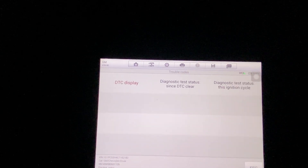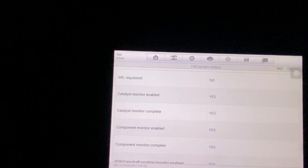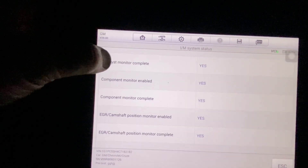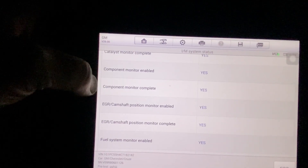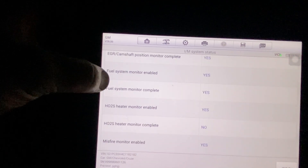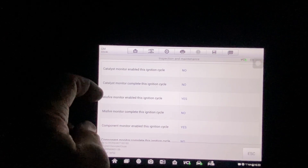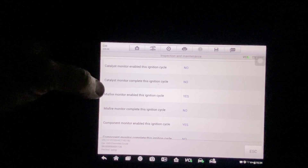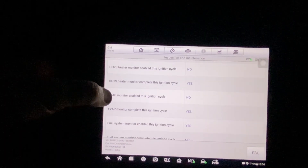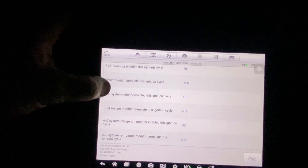Just to show you that I did take it for a nice drive — let's go to IM status and see what we completed. Catalyst: complete. Component monitor: complete. EGR: complete. Camshaft monitor: complete. Fuel system: complete. Catalyst monitor completed during this drive cycle as well. So the EVAP monitor — if they complete the EVAP monitor during one of the cycles, we're in good shape.